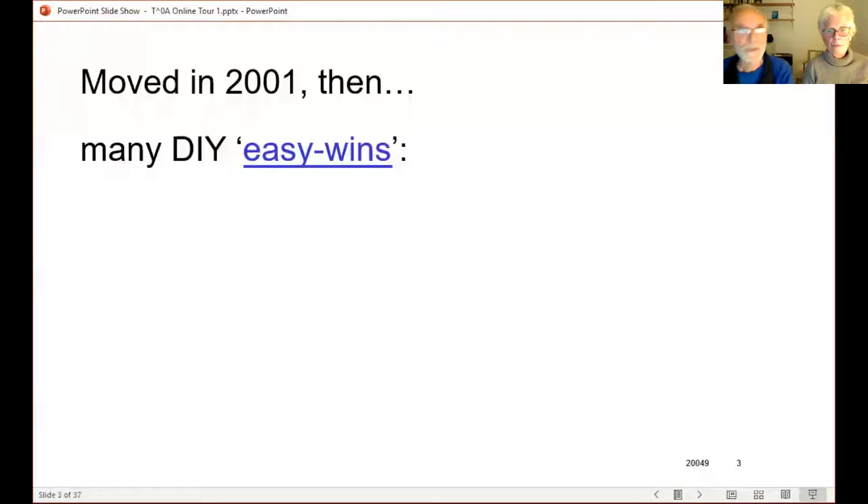Up here is our heat pump, and these two Velux windows have just been replaced with triple-glazed ones. We've done a lot of DIY easy wins — mostly fairly small jobs. That links to a list of things, easy wins you might consider doing.